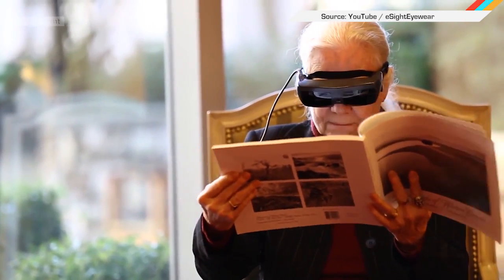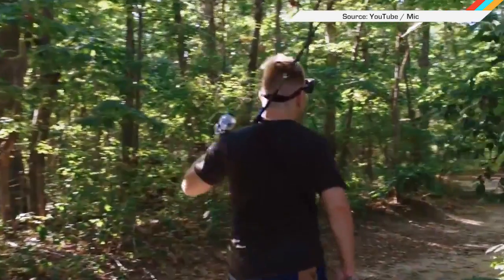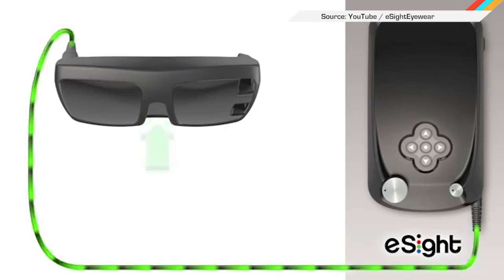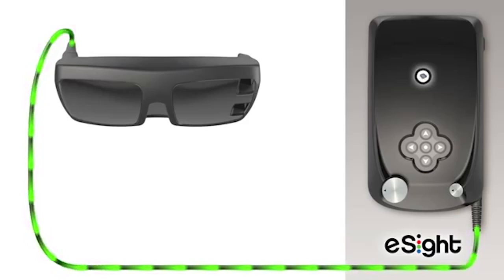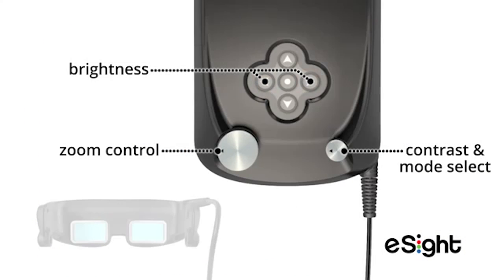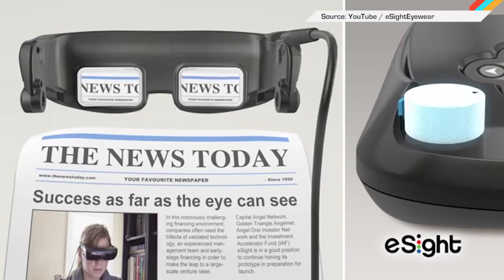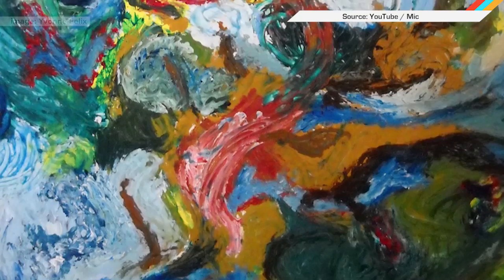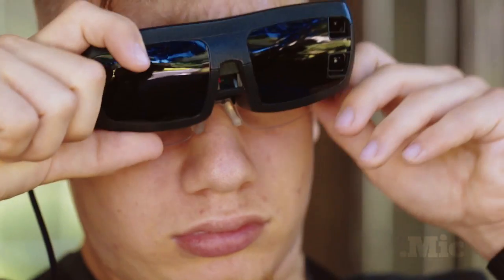A headset designed for people with vision problems is changing the way they experience the world — no surgery required. It works especially well with diseases that affect somebody's central vision, or people who have what we call general field loss. The eSight is $15,000, and it works by recording a live video stream and sending that to the controller, where settings for focus, color correction, and zoom can be constantly tweaked. It then sends the view right back to the headset display, making life better for artists or kids who just want to finish their homework.